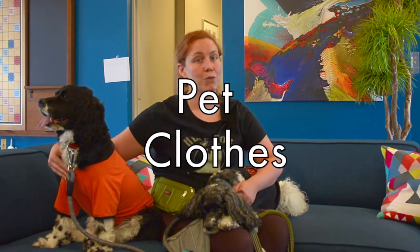Hi, I'm Maura Callahan, Offsite Adoptions Coordinator for the Maryland SPCA, and today with my rescue dogs Mr. Darcy and Booker, we're going to talk to you about pet clothes — form versus function.